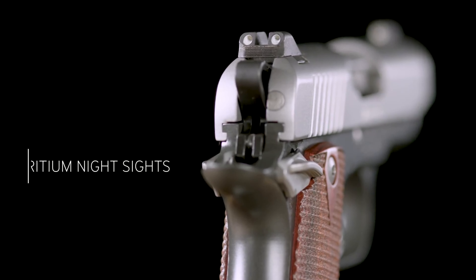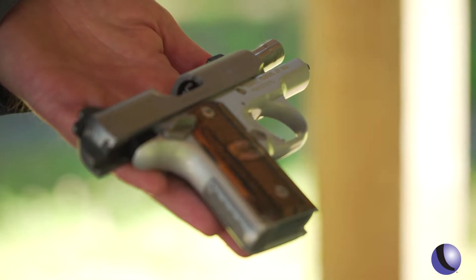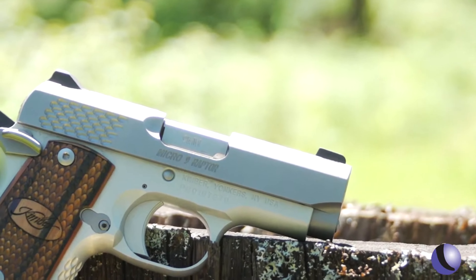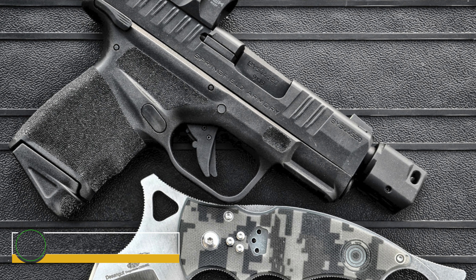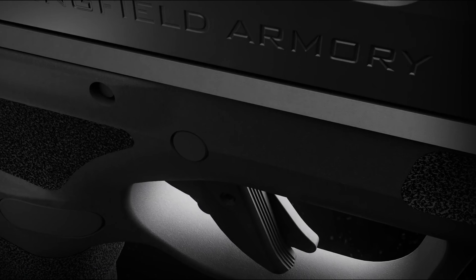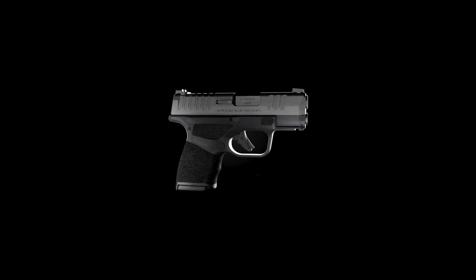The Micro 9 handles unquestionably better than its little size should permit — it seems to defy physics. You must shoot it to believe it. It is a little concealed carry pistol that shoots really well, which is why Kimber sells so many Micro 9 handguns. The Springfield Armory Hellcat is a fantastic little handgun with a ton of punch packed into a little frame — a 9mm handgun made by Springfield Armory.